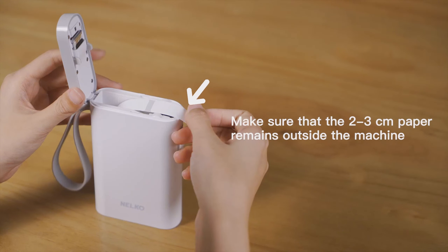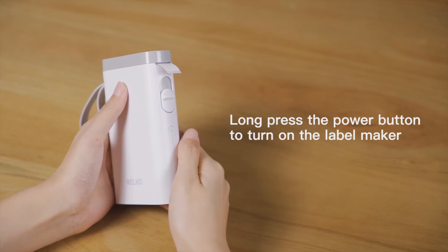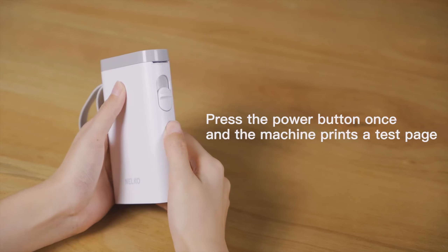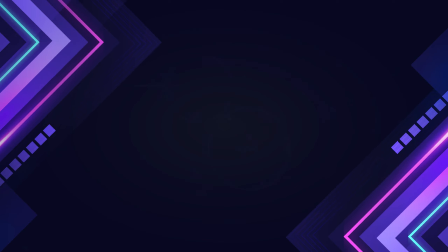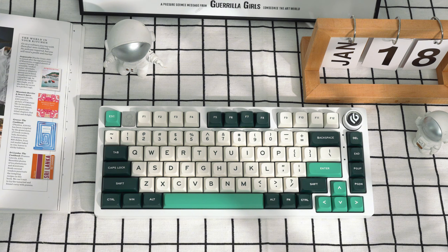With BPA-free thermal printing and 203 DPI resolution, labels come out crisp and high quality without the need for ink. It's ideal for organizing everything from pantry items to office files. Its rechargeable battery allows long-lasting use, making the Nelco label maker a handy, user-friendly solution for anyone who loves to stay organized with a bit of creative flair.